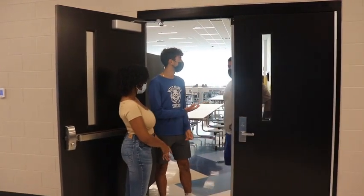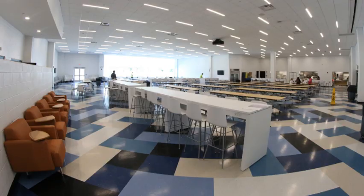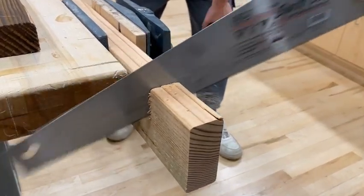Here we have the cafeteria. The cafeteria has a variety of options that you can choose — we have a pizza line every day, salad options, make-your-own wraps, and a hot lunch option every single day. And directly behind us, we have the tech ed classroom, including woodshop, automobile, and more.